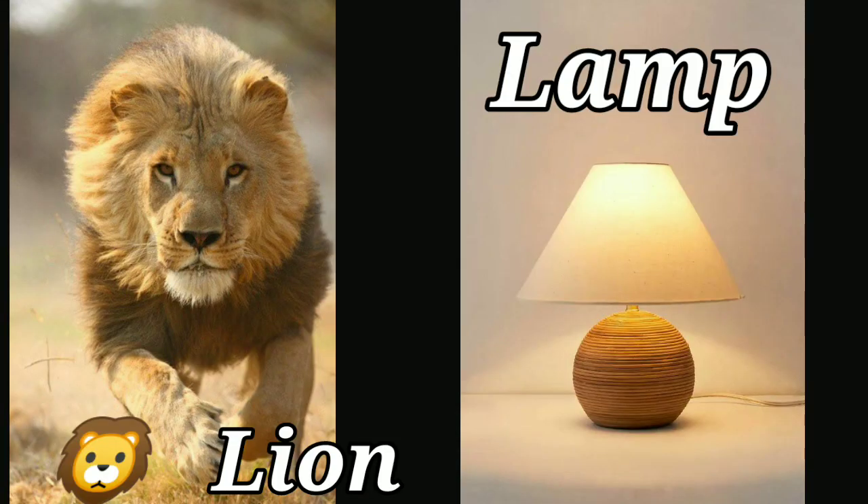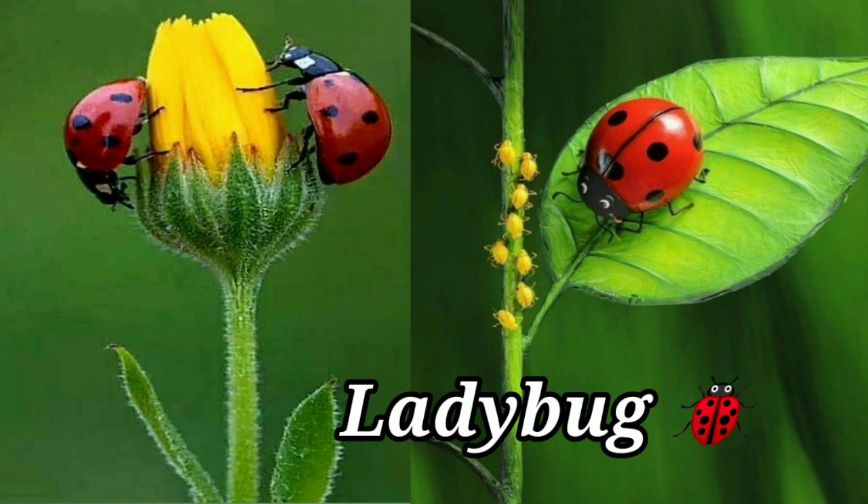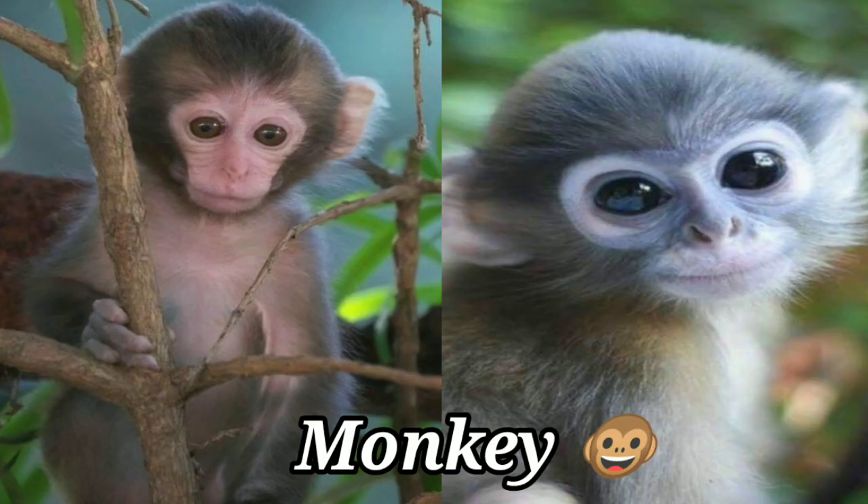L-I-O-N Lion. L-A-M-P Lamp. L-E-A-F Leaf. L-O-T-U-S Lotus. L-E-M-O-N Lemon. This is a ladybug — L-A-D-Y-B-U-G. M-O-N-K-E-Y Monkey. Monkey lives on trees.